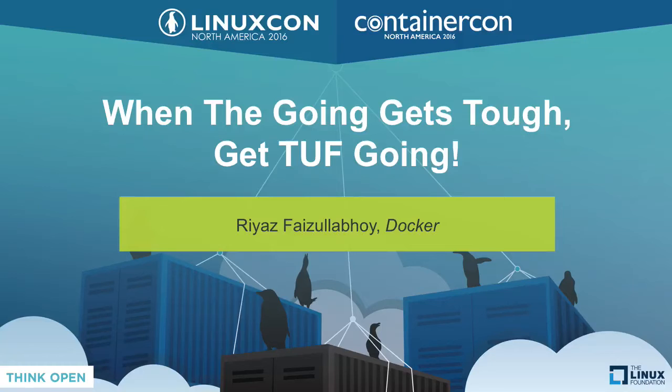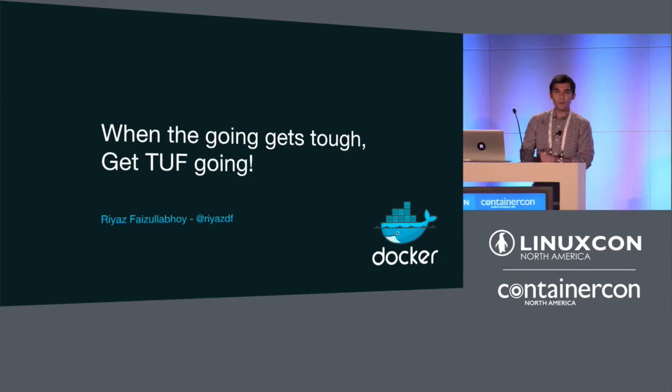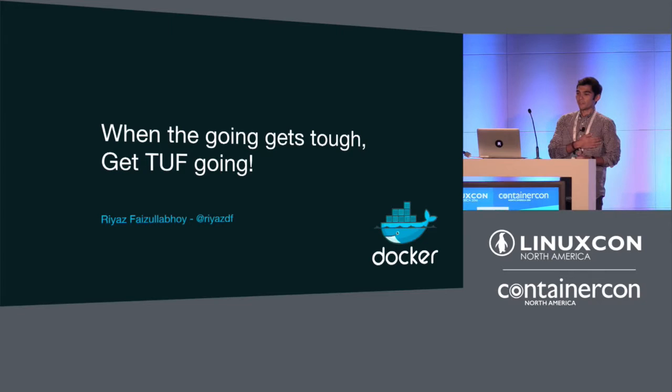Welcome to the last session of the conference. Welcome to 'When the Going Gets Tough, Get Tough Going.' I'm Riaz, and I work at the security team at Docker. Today I'd like to share some of our work that we feel is particularly relevant to securing Linux package managers and software updates in general.